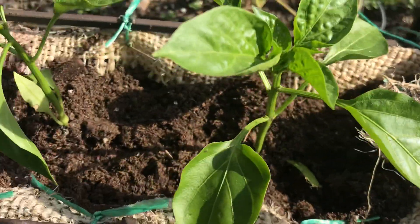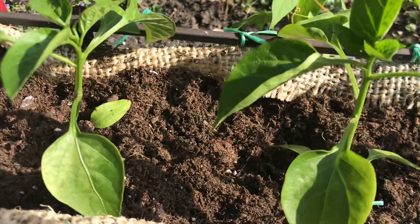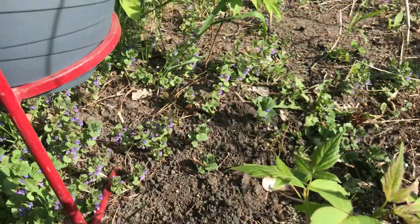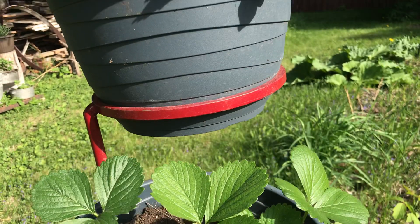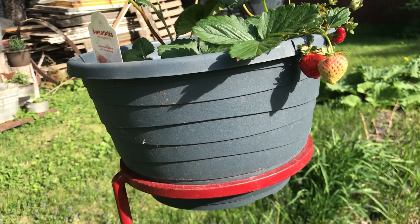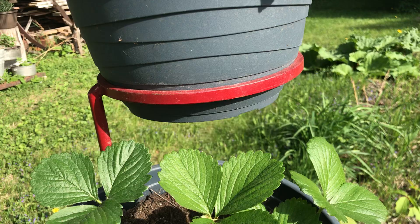And here we have four red peppers. And here I have strawberries. And you can see some garlic chives and a rhubarb plant.